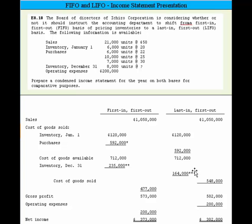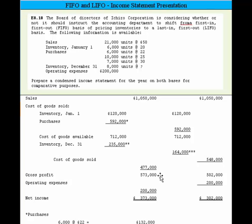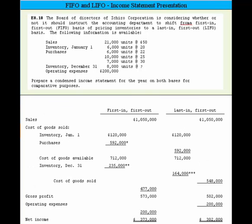Now that we have different ending inventory values, we can compute the cost of goods sold by taking cost of goods available less the ending inventory. Under FIFO it's $477,000; under LIFO it's $548,000. We come up with different gross profits, since sales less cost of goods sold equals gross profit. Then we back out $200,000 of operating expenses, and we're able to prepare the condensed income statement for the year based on both FIFO and LIFO approaches.